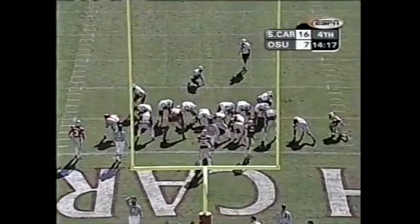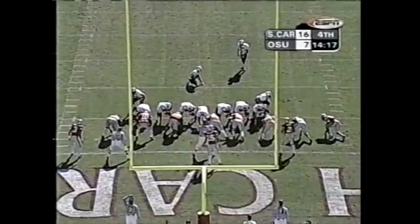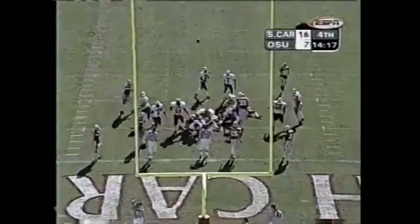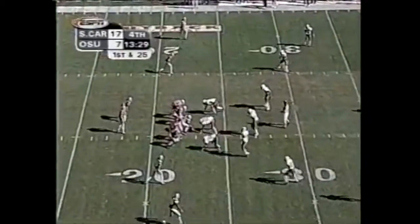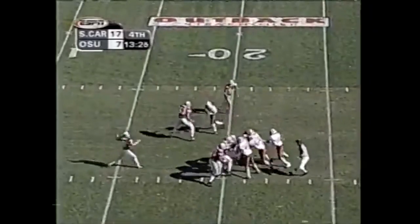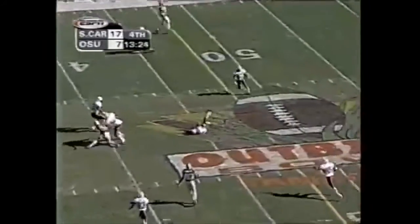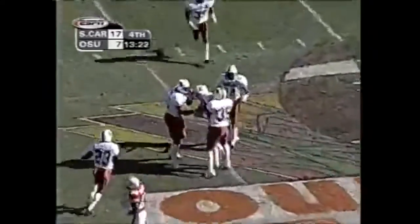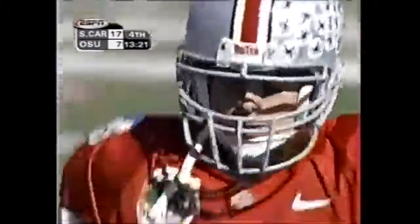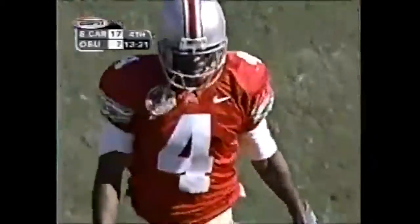A beautiful call by Skip Holtz. This would have been too gaudy to have scripted it this way. Extra point — he is good. First and 25, deep over the middle — intercepted! Ireland. Rambo couldn't hold on to it; it went right into the arms of Ireland. That's the tip drill right there.